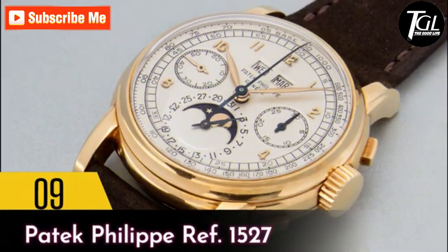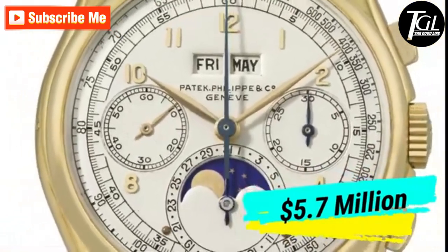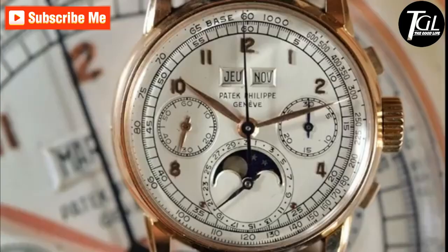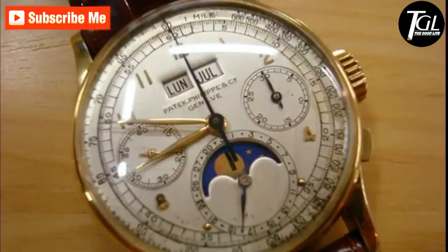Number 9: Patek Philippe Ref 1527. In 1933, Patek Philippe cemented his place in history by making one of the most complex watches by hand for Henry Graves. Not much is public about the watch, but it is one of the two Ref 1527 watches. The first Patek Philippe watch now resides in the Patek Philippe Museum in Switzerland.